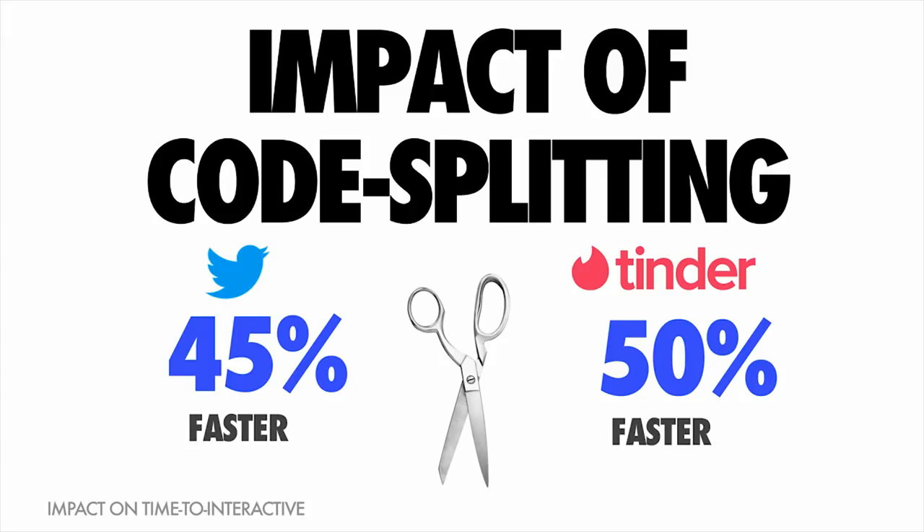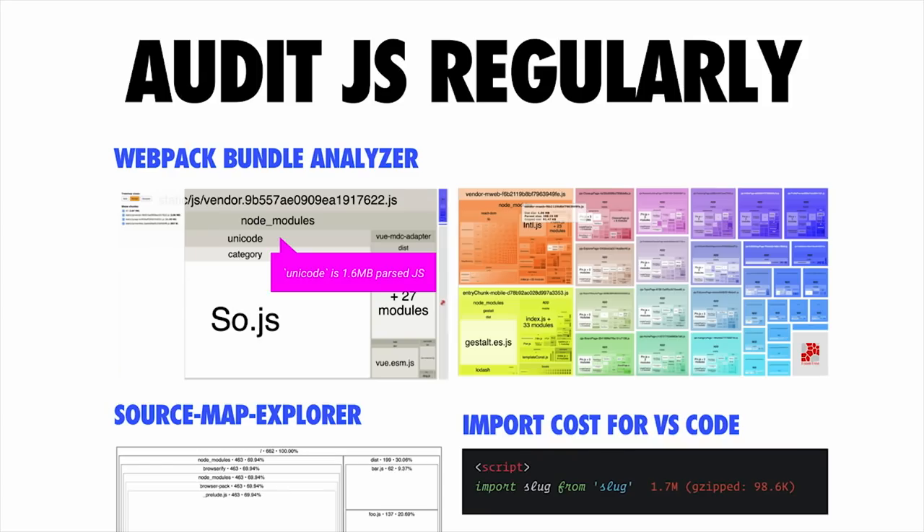Both Twitter and Tinder, as part of rewriting their mobile web experiences to ensure users can interact as soon as possible, saw up to a 50% improvement in their time to interactive just by adopting aggressive code splitting. Another thing many of these sites have done is adopt auditing as part of their workflow. The JavaScript ecosystem has great tools for this — things like Webpack Bundle Analyzer, which allows you to scan your dependencies using source maps and identify libraries that are perhaps larger than you thought. It's also great for spotting duplicate code. And if you're unsure whether you have JavaScript performance issues, check out Lighthouse.